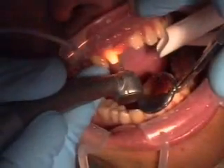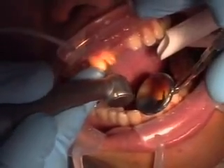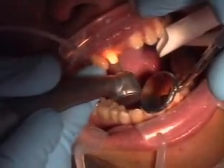3M's Lava crowns and bridges require a less aggressive preparation than other all-ceramics, with reduction more similar to a PFM restoration. You can preserve more tooth structure and promote better periodontal health, since there is no aesthetic need to prep subgingivally.